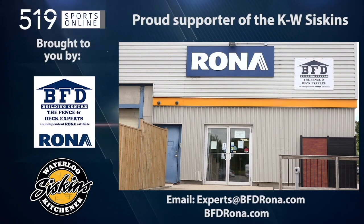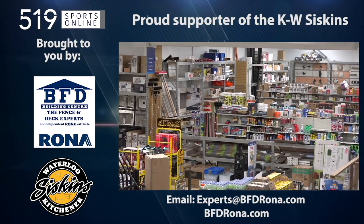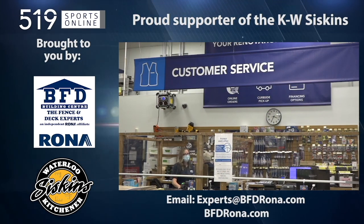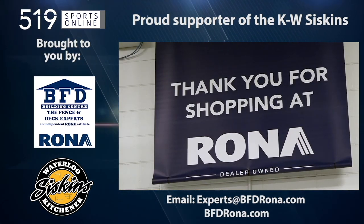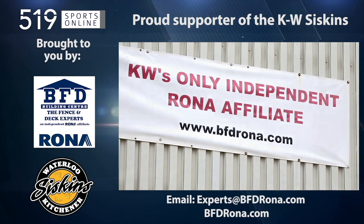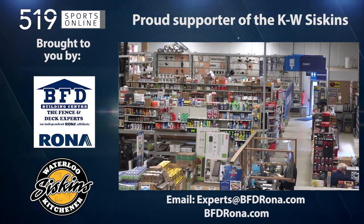This local sports report is presented by the BFD Building Center, a proud supporter of the KW Siskins. BFD is Waterloo Region's only Rona store, and it's locally owned. At their store in Kitchener, you will find a huge range of products and supplies for any home project, including specialty fences and decks, plus friendly professional staff ready to lend an expert recommendation. You can also order online at rona.ca for in-store pickup or delivery. Drop in to see them in Kitchener on Fourwell Road at Victoria Street North, or visit bfdrona.com.